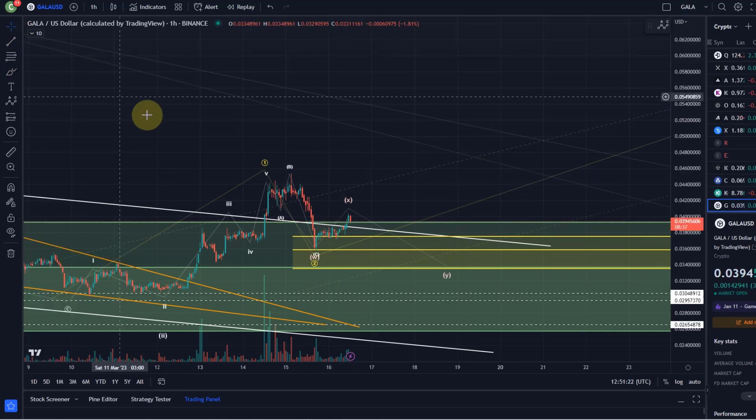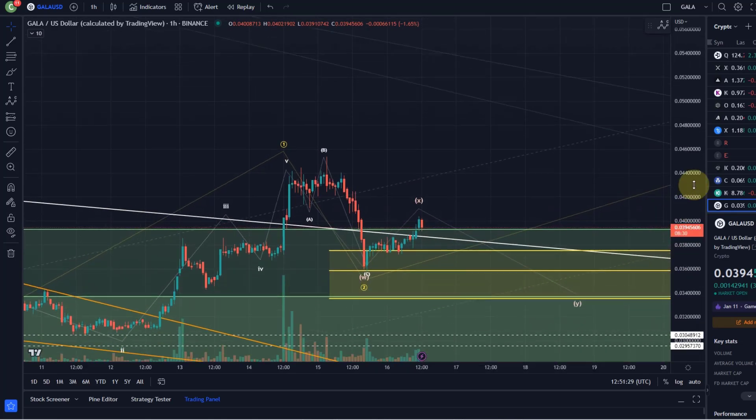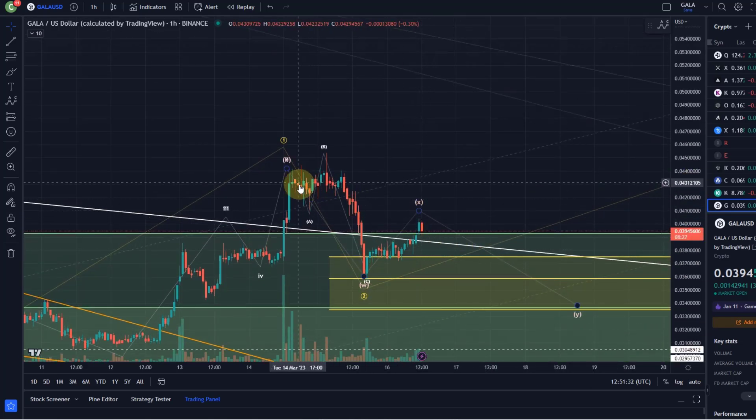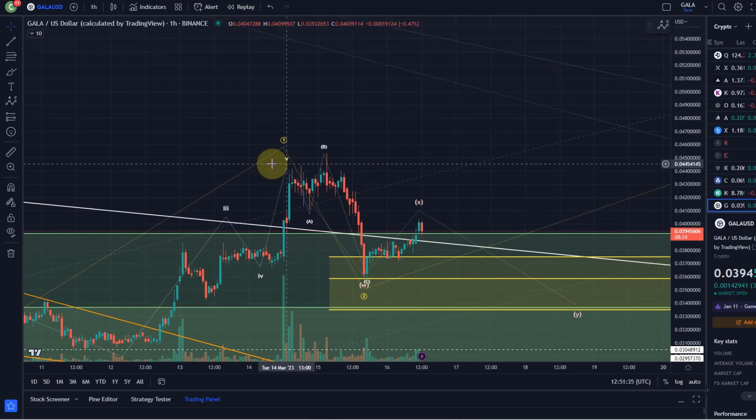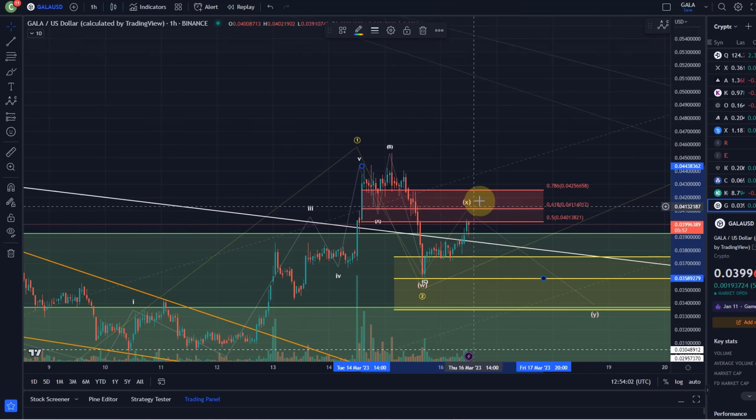How high can that X wave go? We could say either we're already in the third wave or we're doing this X wave and will come down again. The level above which we have a really good indication that we're already in the third wave — that level for me is the 78.6% Fibonacci retracement of wave W. We're talking about 4.256 cents. Getting above that level would make it very unlikely that we're still dealing with an X wave that will come back down in a Y.